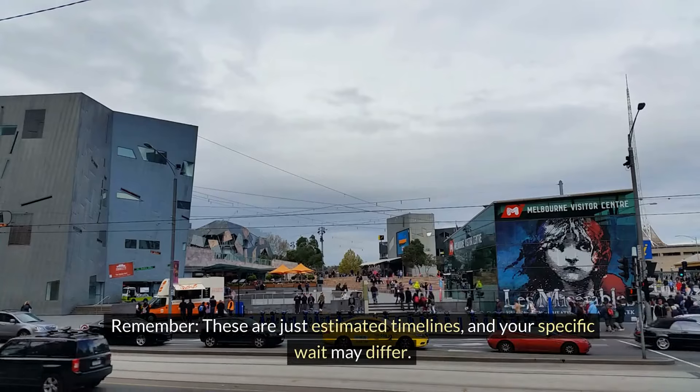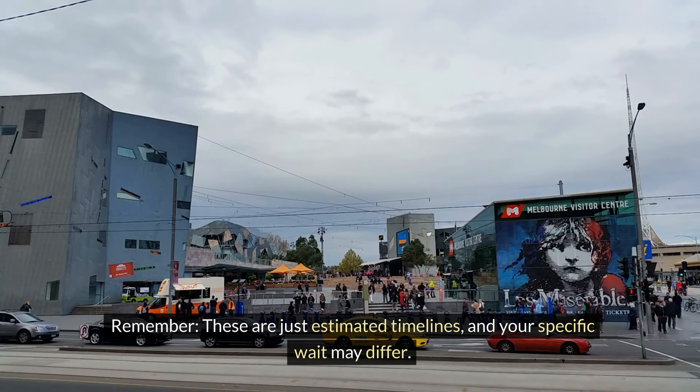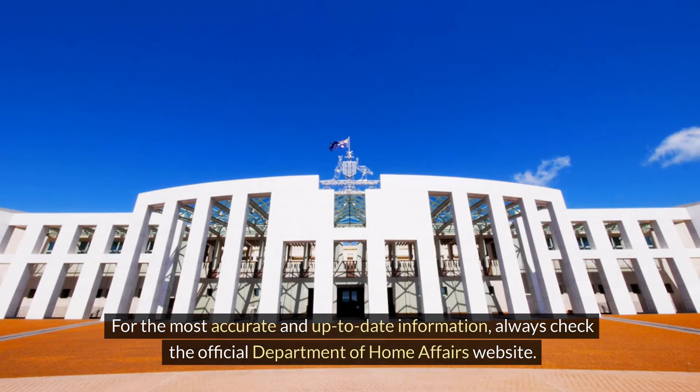Remember, these are just estimated timelines and your specific wait may differ. For the most accurate and up-to-date information, always check the official Department of Home Affairs website.